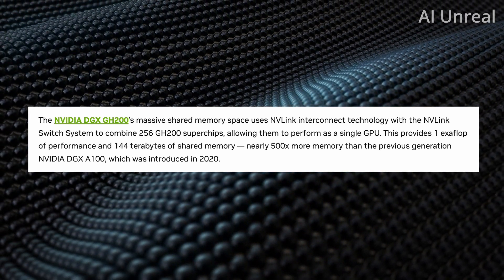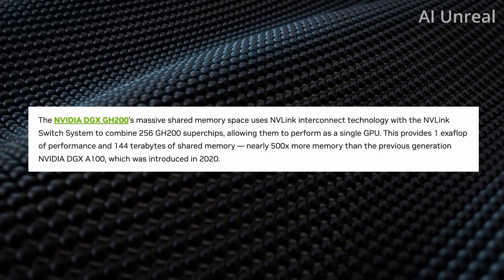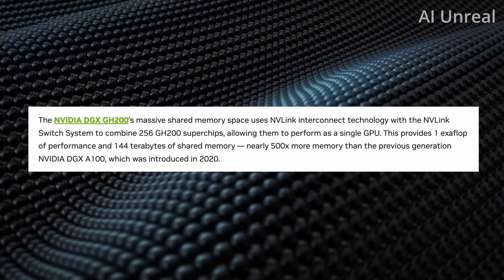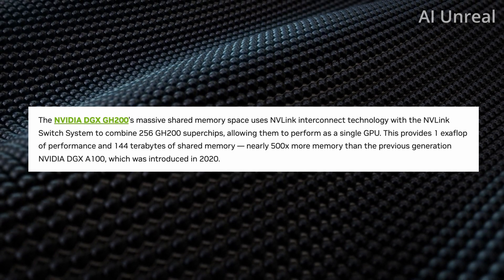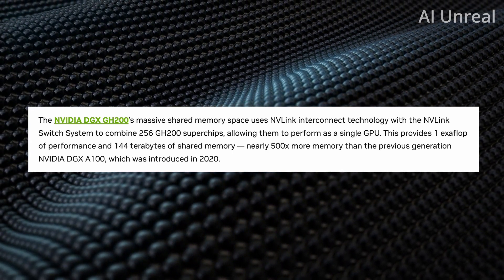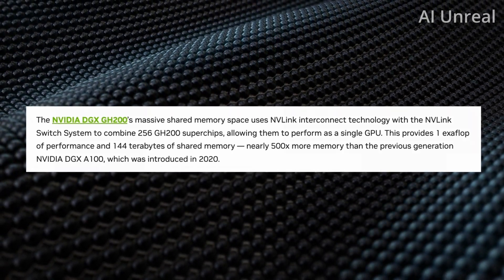That's the A100 I was referencing earlier when I mentioned ChatGPT — and now we're looking at 500 times more memory. For people who might not be as technical, let's take a look at their data sheet, where you can see a comparison with bar charts to see exactly the performance levels above the previous generation.